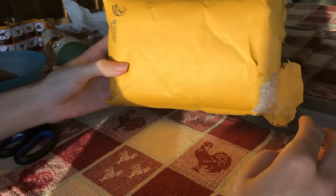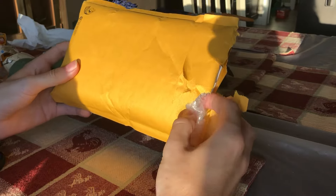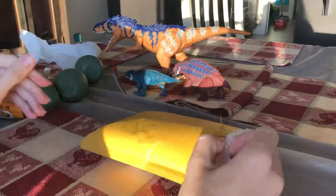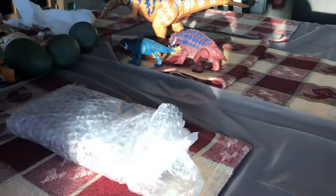Hey guys, it's BrennanThePaleodude and I just got a parcel in the mail and I'm pretty excited for this one because they are very very rare figures. We'll open them up and take a look. I got these guys for a very decent price — I think it's like $25 for the lot.